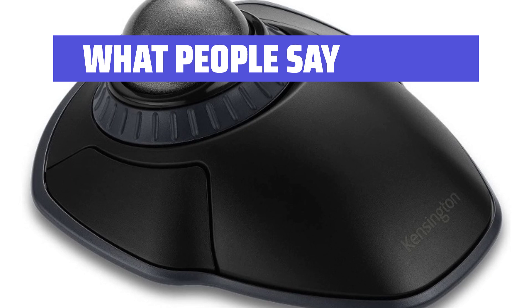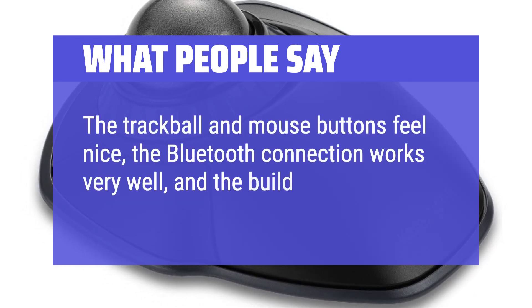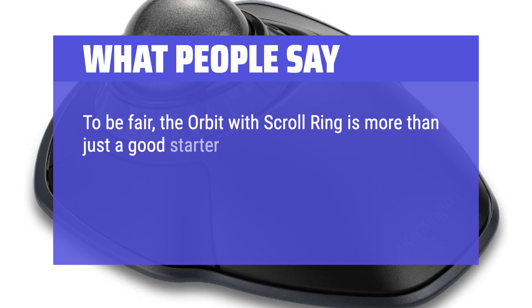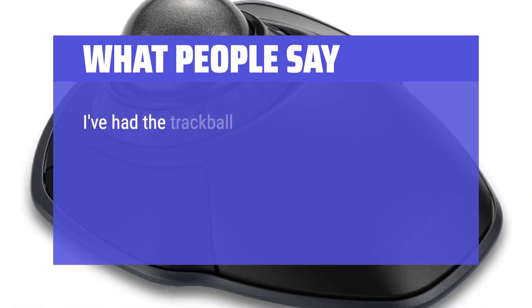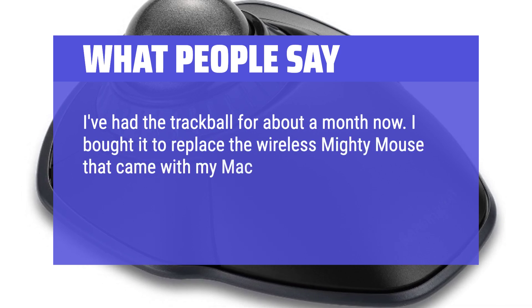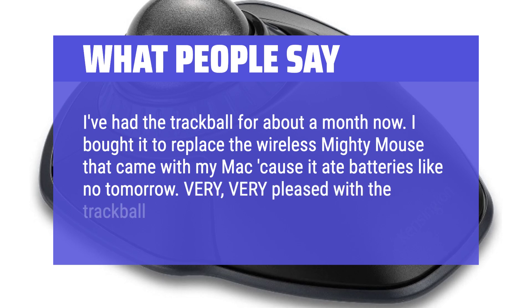What people say: The trackball and mouse buttons feel nice, the Bluetooth connection works very well, and the build quality is very good. To be fair, the Orbit with Scroll Ring is more than just a good starter finger-operated trackball — it's practically the only one on the market since Logitech stopped producing the Trackman Marble. I've had the trackball for about a month now. I bought it to replace the wireless Mighty Mouse that came with my Mac because it ate batteries like no tomorrow. Very pleased with the trackball.